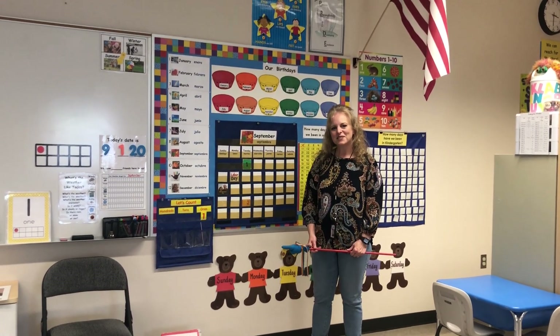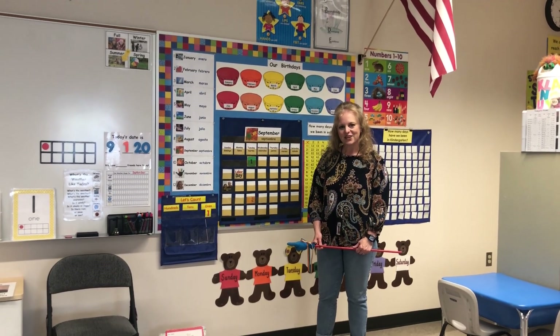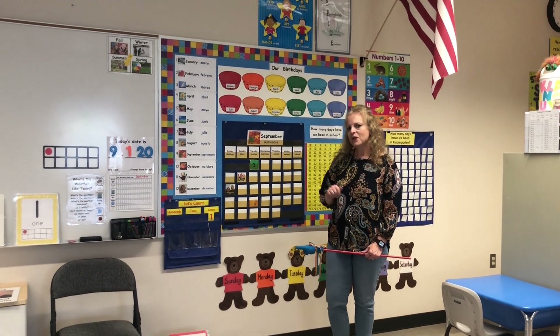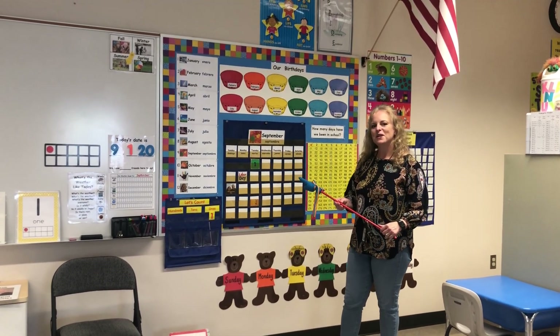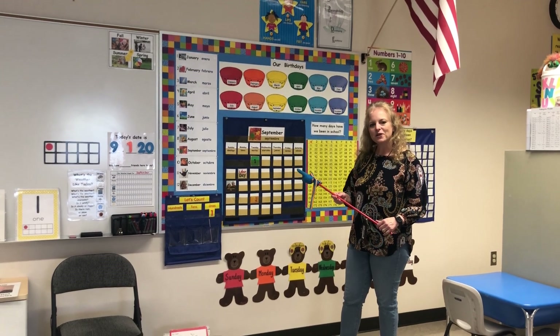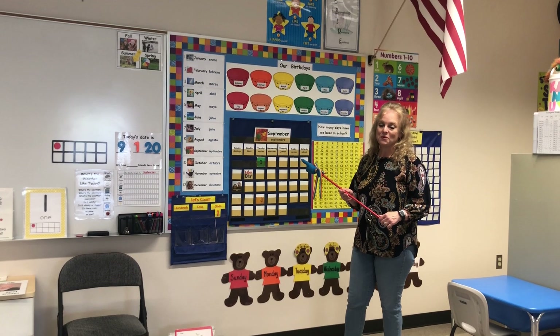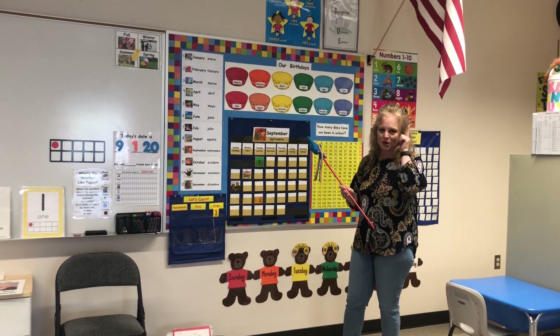Hello boys and girls. I'm Mrs. Vaughn and I'm excited for our second day of school together. We're going to meet here at the calendar and get started with our months of the year. Yesterday you sang a song with Mrs. Garten and we're going to repeat that. Here in kindergarten we repeat to remember and we remember to repeat — that's what helps us to learn.